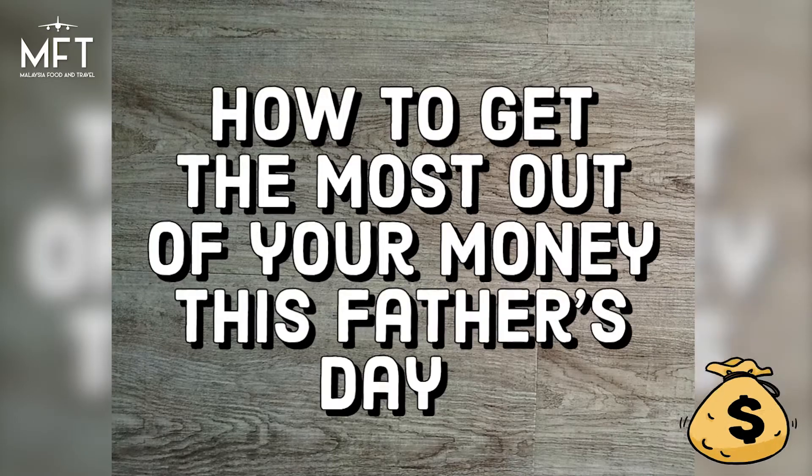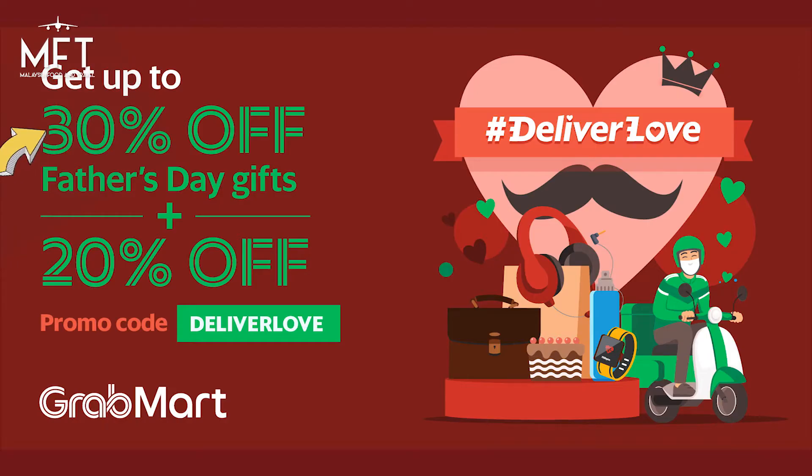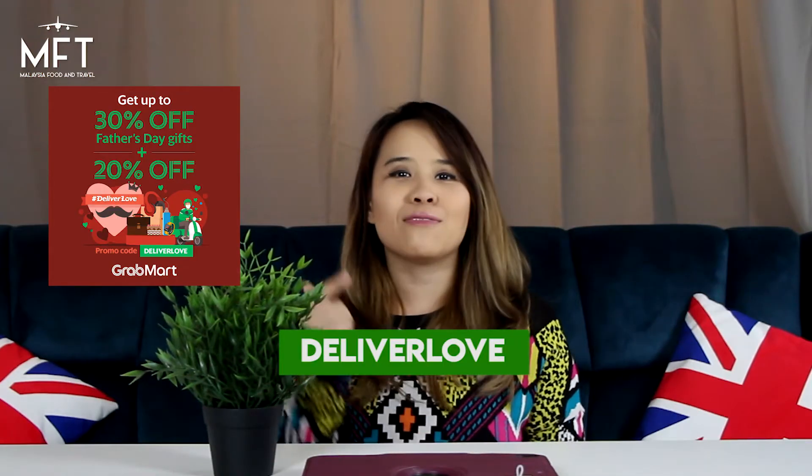How to get the most out of your money this Father's Day. You can get up to 30% off selected gift bundles, plus another 20% off when you use the promo code DELIVERLOVE.